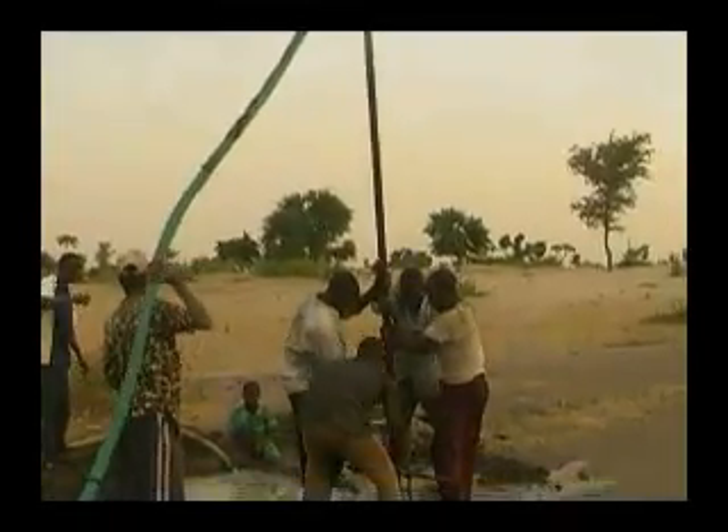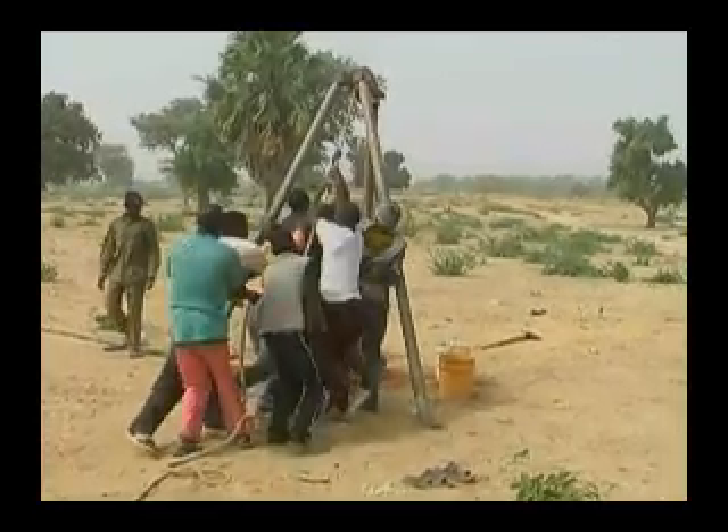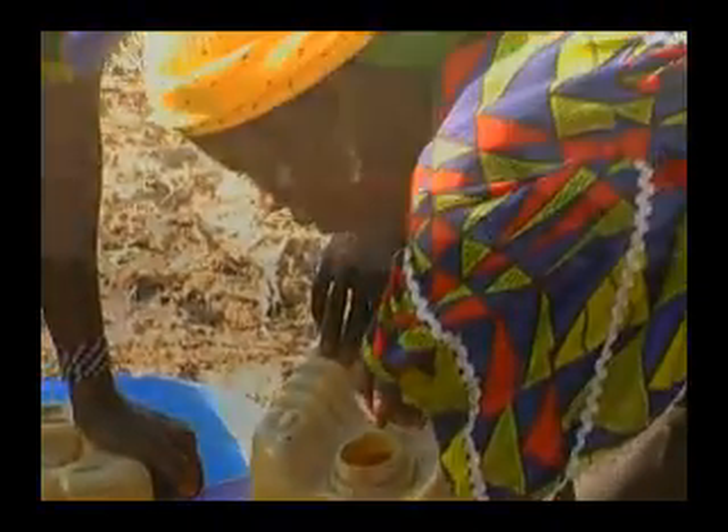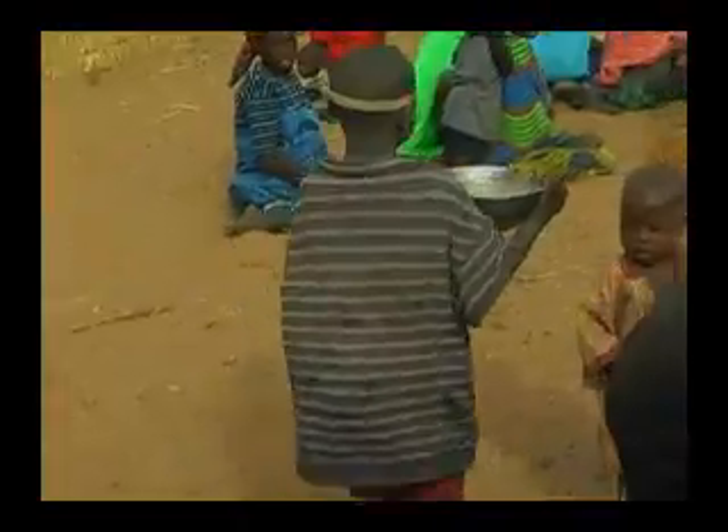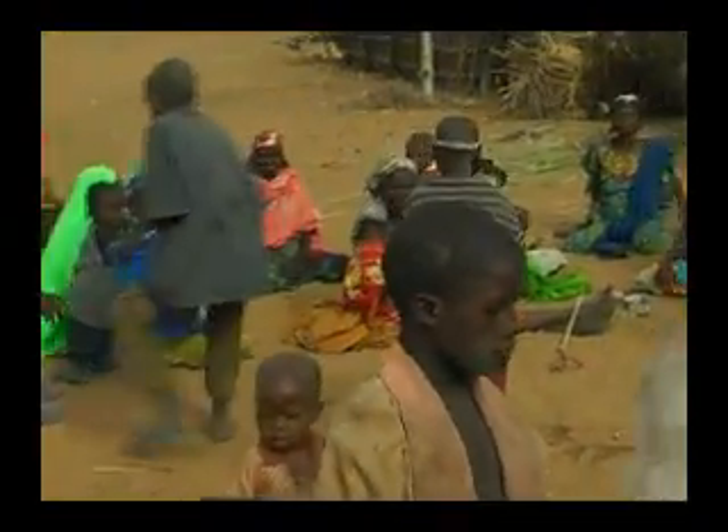By adding manual drilling to our arsenal of techniques to provide safe water for rural populations, perhaps we will see a new dawn in Africa, where the majority of people living in rural areas will have access to clean water.